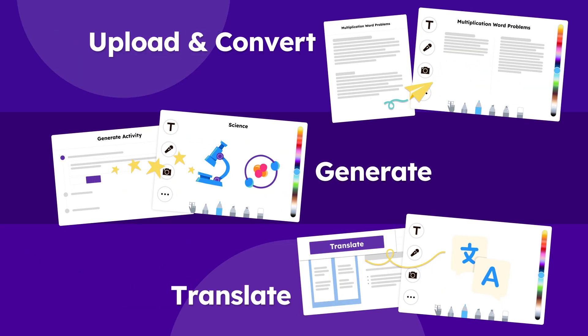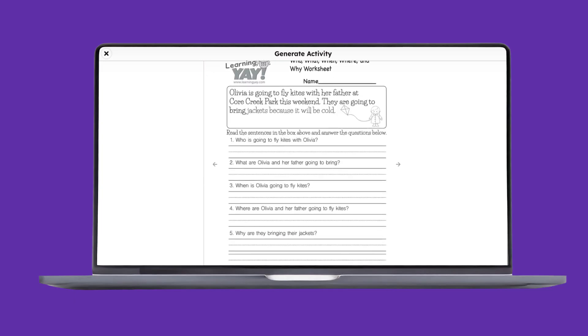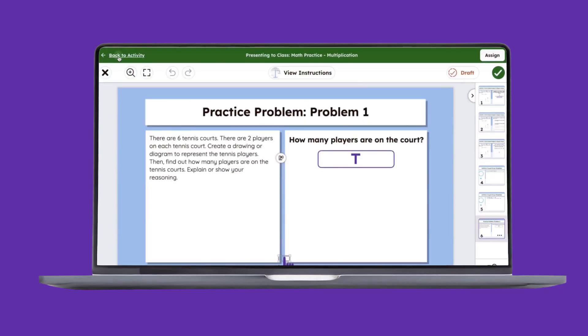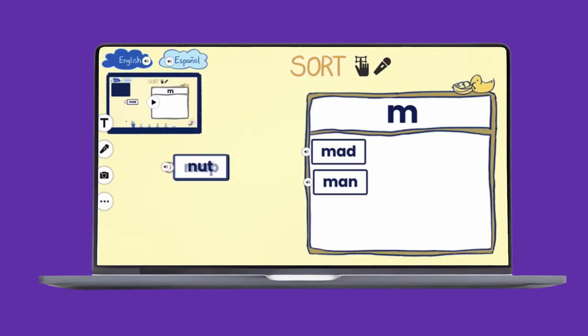Our activity assistant turns paper-pencil worksheets or prompts into engaging, hands-on activities in seconds, that can be translated in bulk to reach any learner. Because our AI is trained by our team of educators and curriculum experts, our assistant doesn't just spin up questions or a PDF. We create engaging, hands-on experiences with multiple ways to interact with the content.